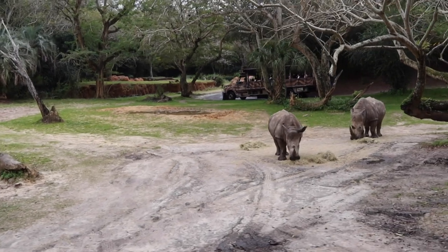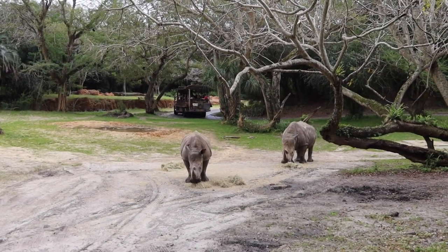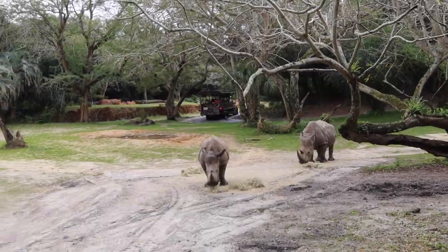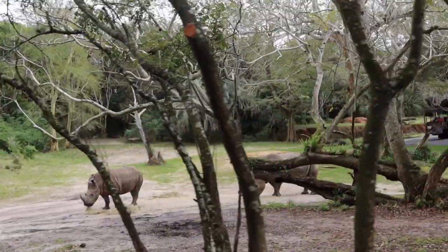Rhinos are much more sociable than the black rhinos we didn't get to see today. These guys like to live in a herd, and a herd of rhinos is called a crash.